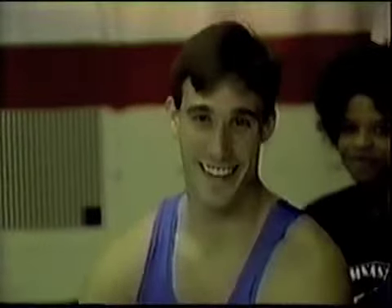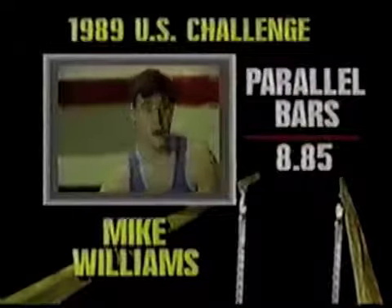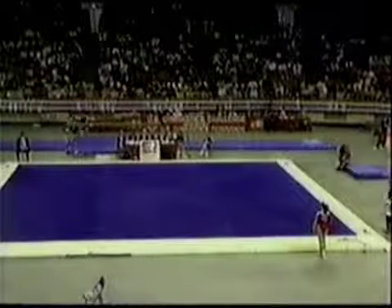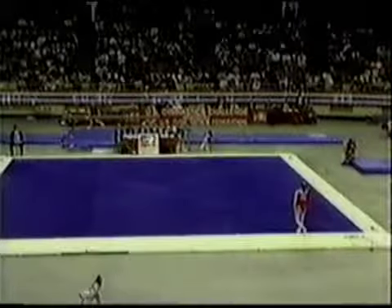In the case of monkey see, monkey do, it's an opportunity for a flubbed dismount. It's 8.85. So Scott Burr has taken one apparatus from Mike Williams — by a .15 margin he beats Mike Williams on the P-bars, but still trails by .75 after five rotations.